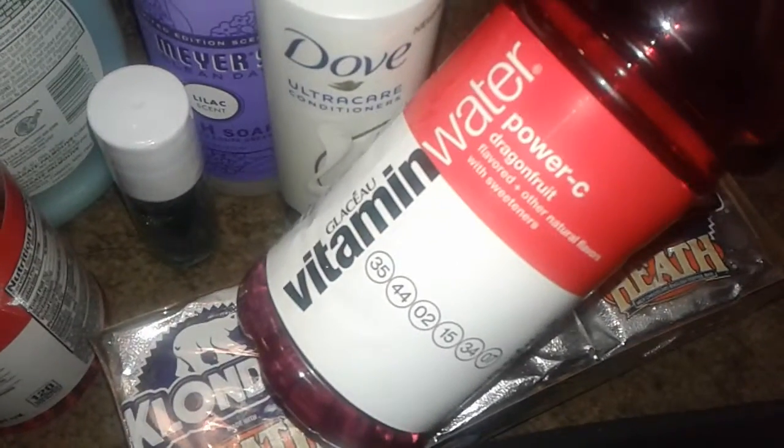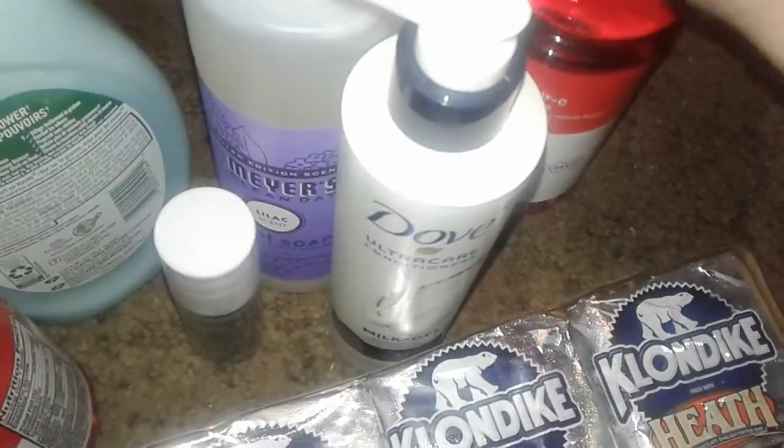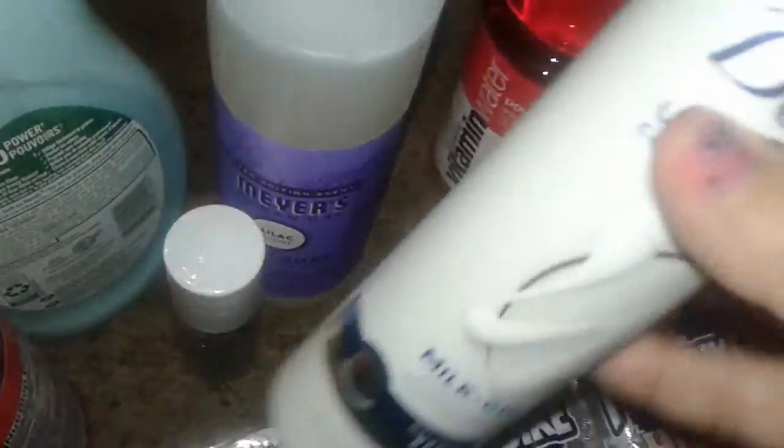I always grab the vitamin water — this is the dragon fruit Power-C one. This is another one I've been drinking; this one is for another time, so I will put this in my refrigerator.